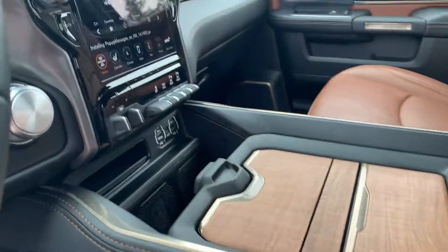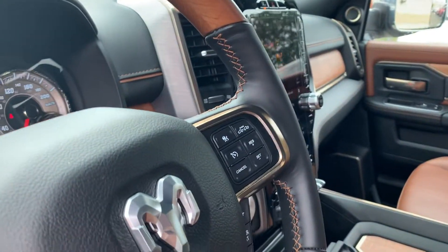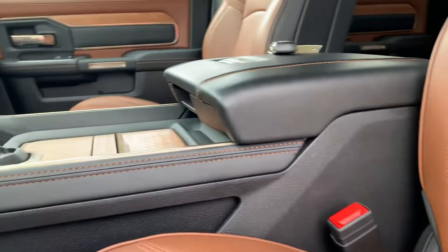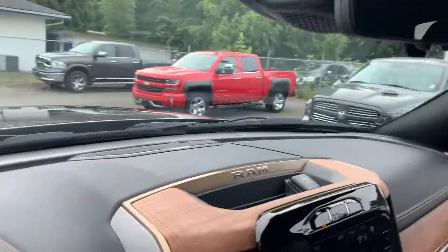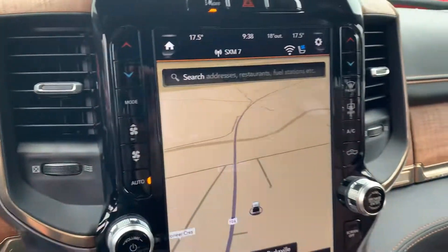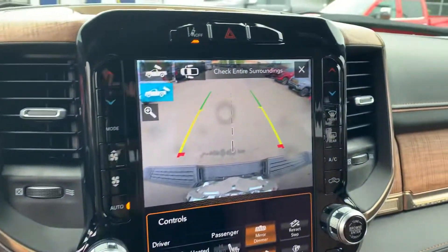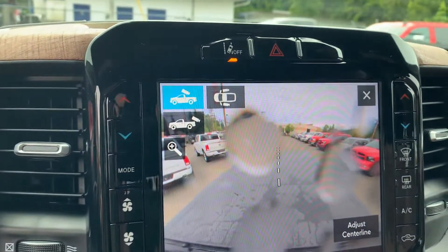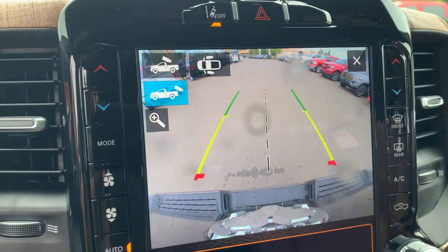Tons of storage in the Ram — just incredible finishing touches. 12-inch screen, lane keep assist, adaptive cruise control, Bluetooth Uconnect. At 5,588 kilometres, I'm a huge fan of this truck. Navigation, backup camera — super clear — with guide lines to help you back up, an additional cargo camera, and another camera for your trailer hookup and all that good stuff.